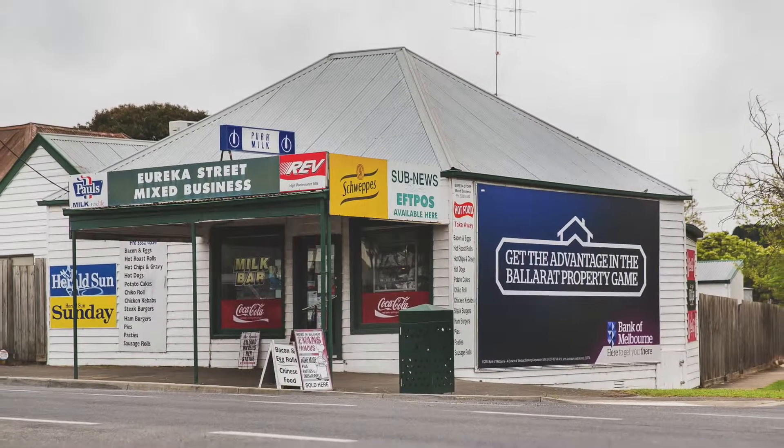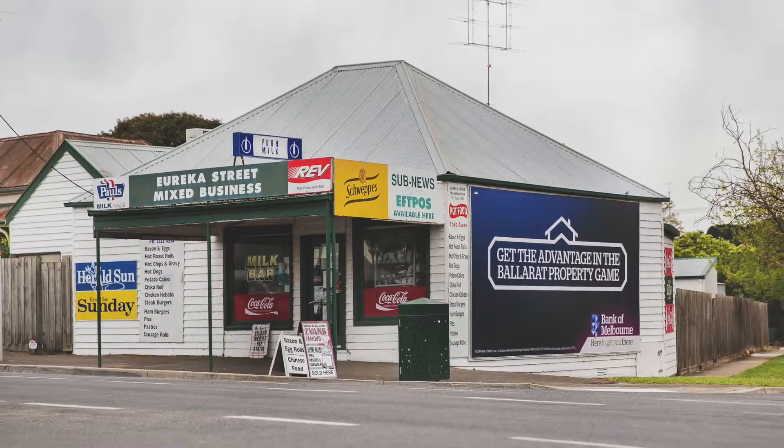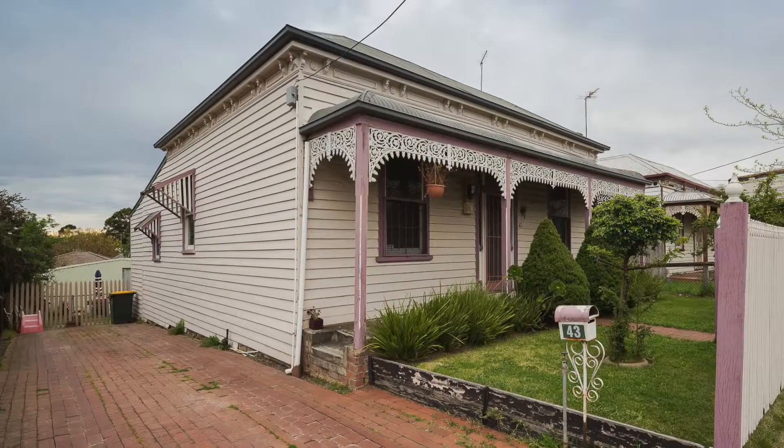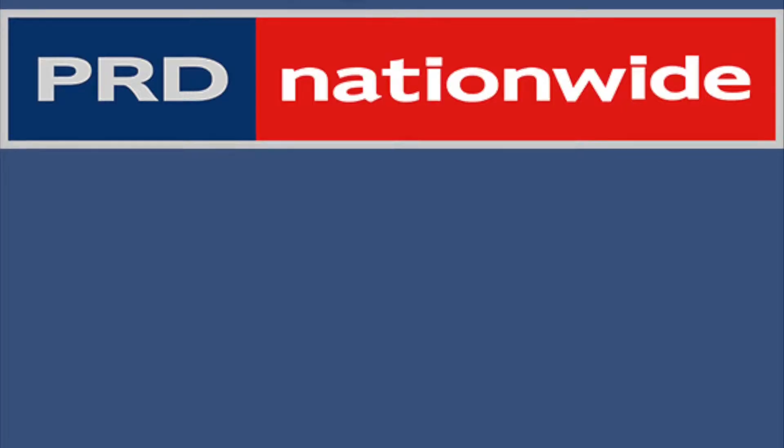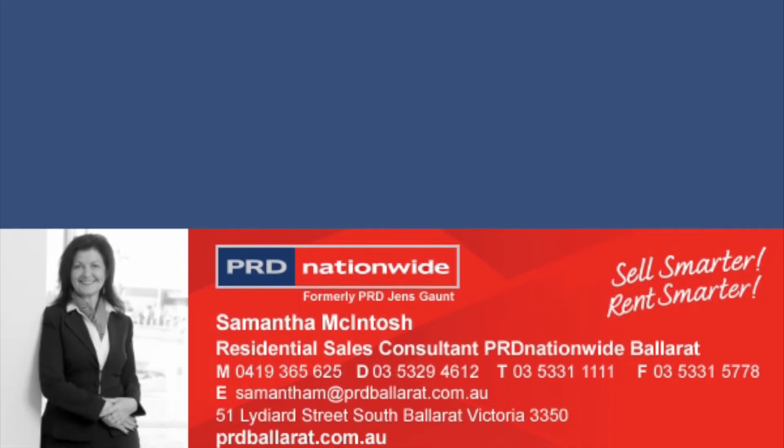A corner store is directly across the road and with complete convenience to the Eureka Centre and Lake, this allotment provides further ease of living on the Melbourne side of Ballarat. Be sure to inspect this intriguing home. You will be delighted.